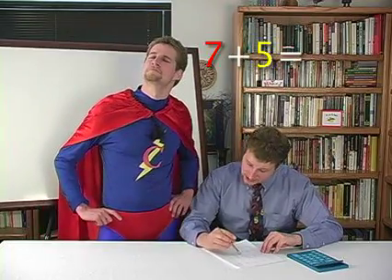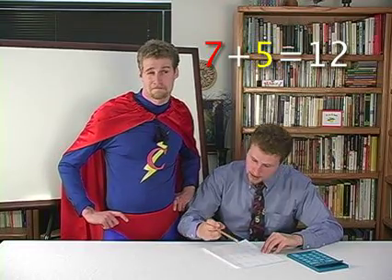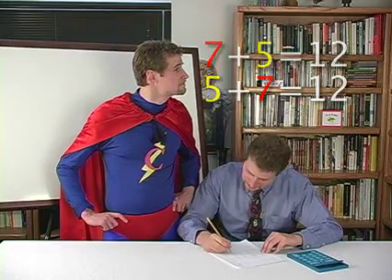Awesome! Let me try a couple. Seven plus five — that's twelve. And that would mean that five plus seven is also twelve. Well, you've got it now, kid.